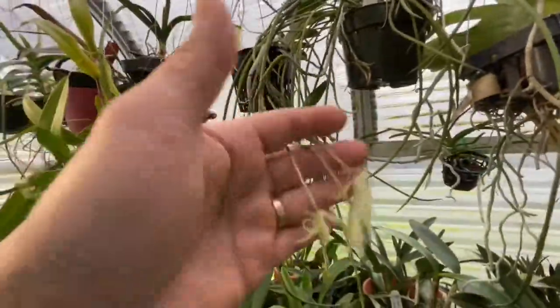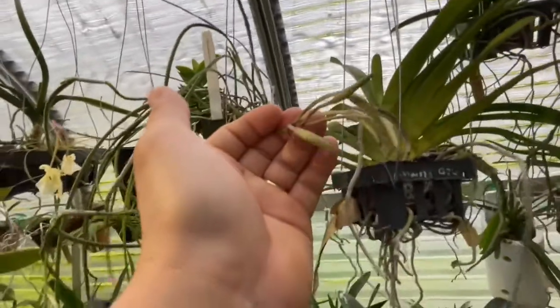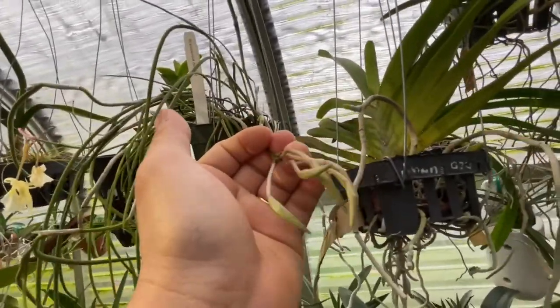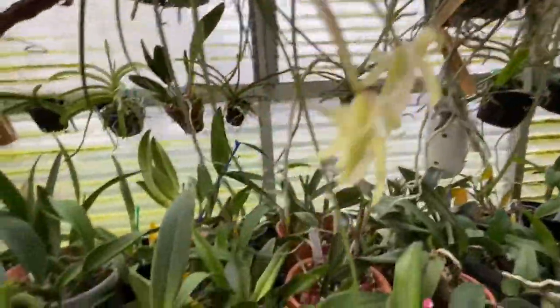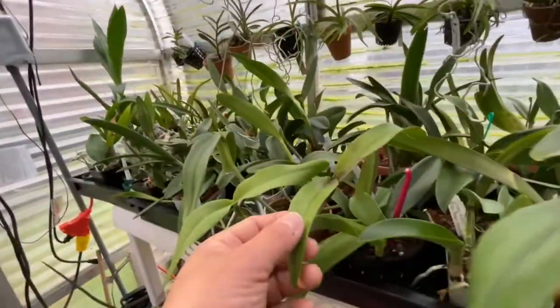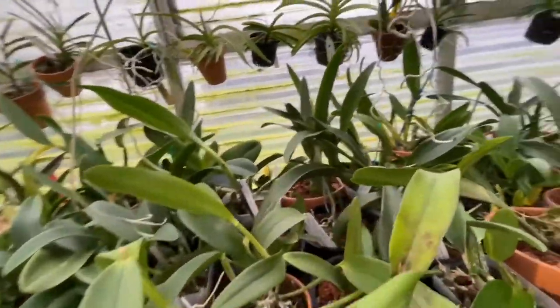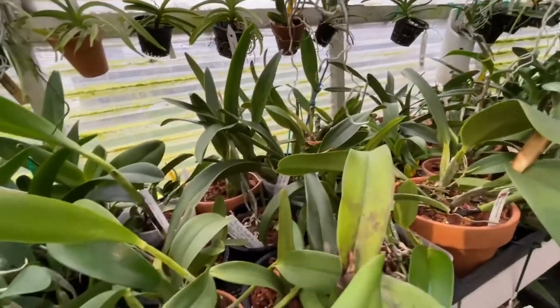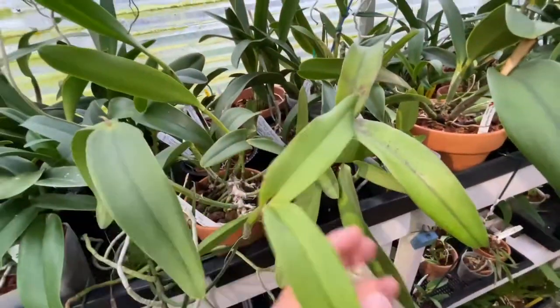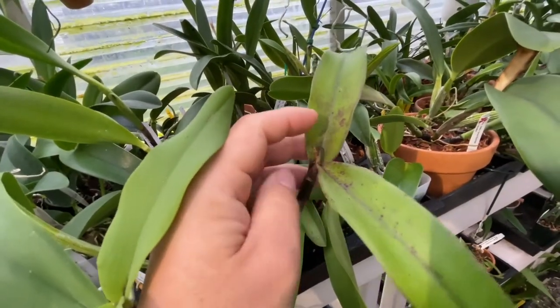Here's a Brassavola perilinei — smells nice. There's one more spike here. Five buds, not too bad. But like seriously, this one — I was thinking it created a sheath. This is another SBO cross that I've had for a long time. Never seen it bloom yet, and I thought this time I would see it, but it ended up with nothing in it.